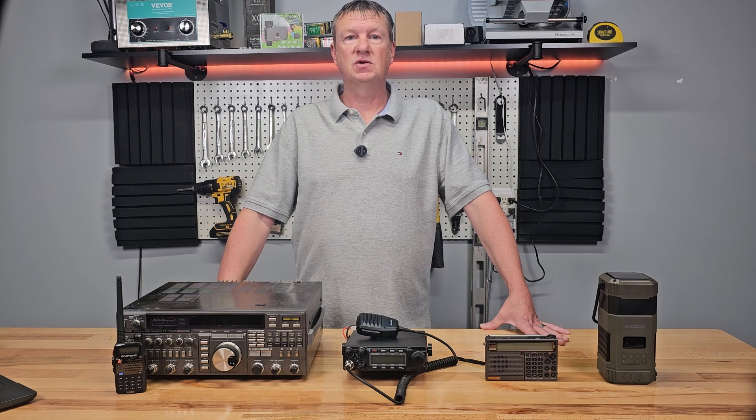Disaster can strike at any time, taking out your communications and leaving you cut off from the world around you. Today we're going to look at what radios are best for emergencies.